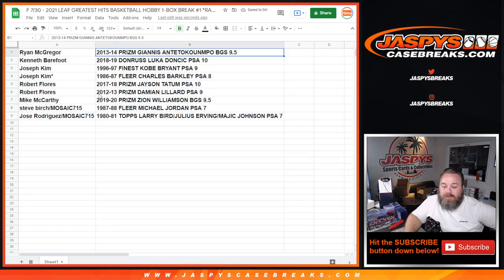Ryan McGregor with the '13-14 Giannis BGS 9.5 Prizm rookie — congrats! Kenneth Barefoot with the '18-19 Donruss Luka Doncic Rated Rookie PSA 10. Joseph Kim with the '96-97 Finest Kobe Bryant PSA 9 and the '86-87 Fleer Barkley PSA 8. Robert Flores with the '17-18 Prizm Tatum PSA 10 and '12-13 Prizm Lillard PSA 9 — both rookies! Mike McCarthy with the '19-20 Prizm Zion BGS 9.5. Steve Birch with the Fleer '87-88 Jordan PSA 7. And Jose Rodriguez — the spot he won — with the 1980-81 Topps Larry Bird, Julius Erving, Magic Johnson PSA 7 dual rookie.